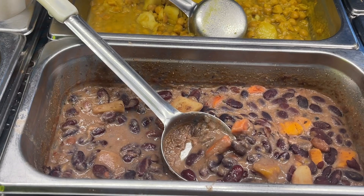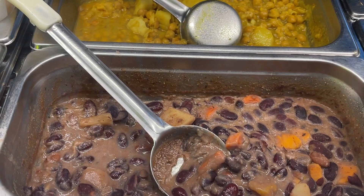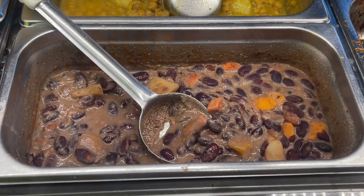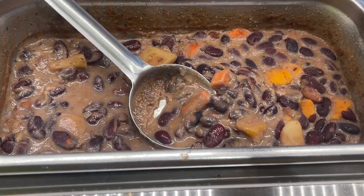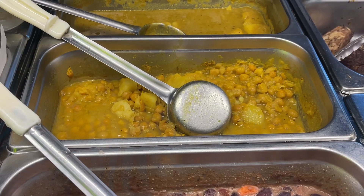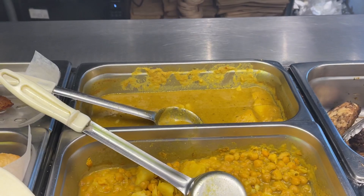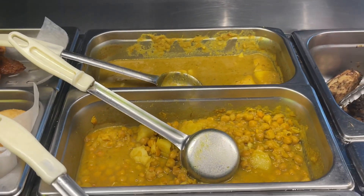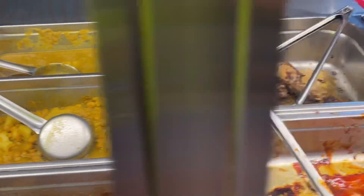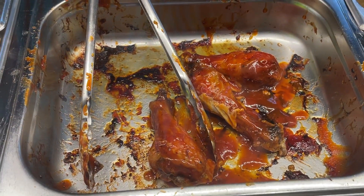Do you know where the patties come from? Michelline's — okay, thank you. So they have Michelline patties. And this is vegetarian stew peas, chana — chickpeas chana stew — and then potato, I guess that's for the curry goat. And I guess that's jerk chicken and barbecue chicken.